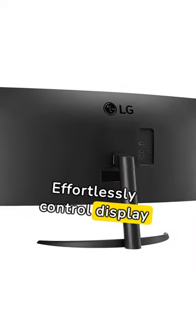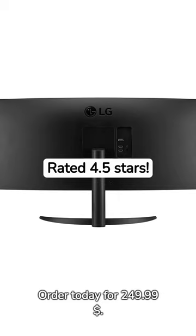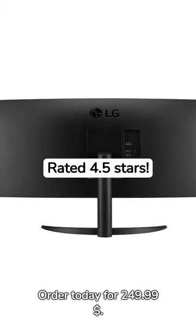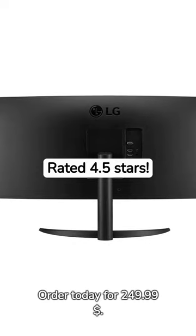Effortlessly control display settings with on-screen control software. Rated 4.5 stars. Order today for $249.99. Hit the link below to buy now with a special discount just for you.